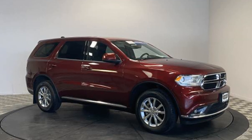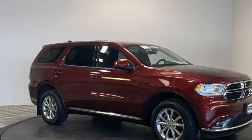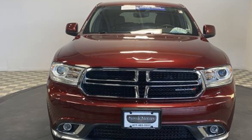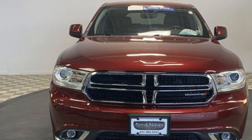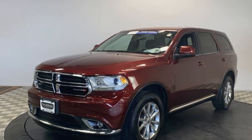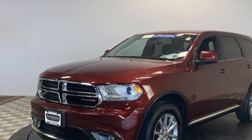2018 Dodge Durango with less than 9,000 miles on the odometer. This SUV offers space as well as power and performance. Additionally, you'll be more than pleased with extra features like a backup camera, multi-zone air conditioning, all-wheel drive, and heated side view mirrors.